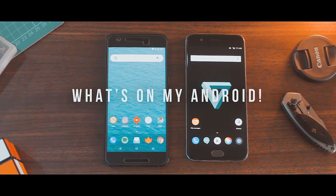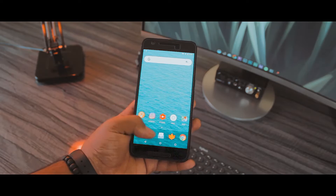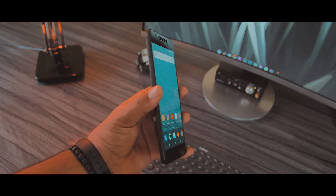Hey people, I'm Srimay and this is my take on what's on my Android smartphones. In this video, I'll be showing you guys the setup I'm currently rocking on my device and the apps I use on a daily basis.